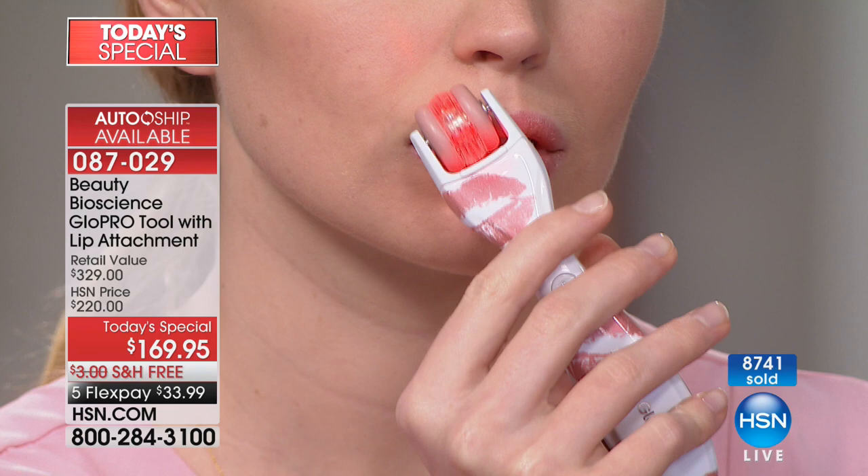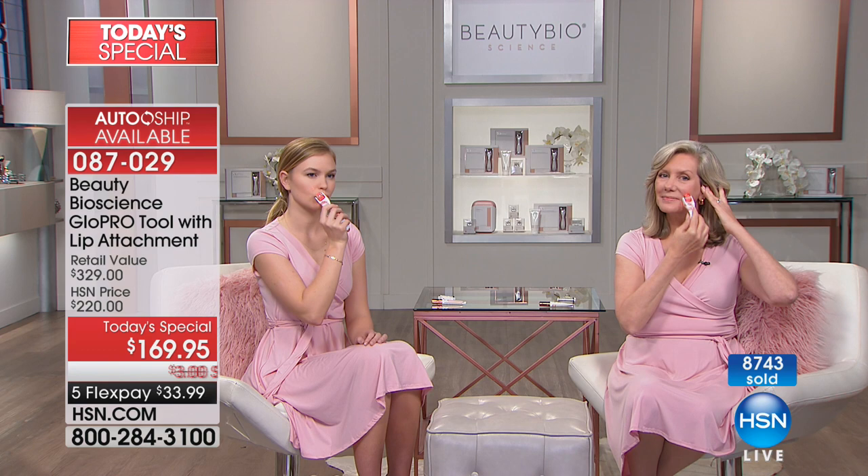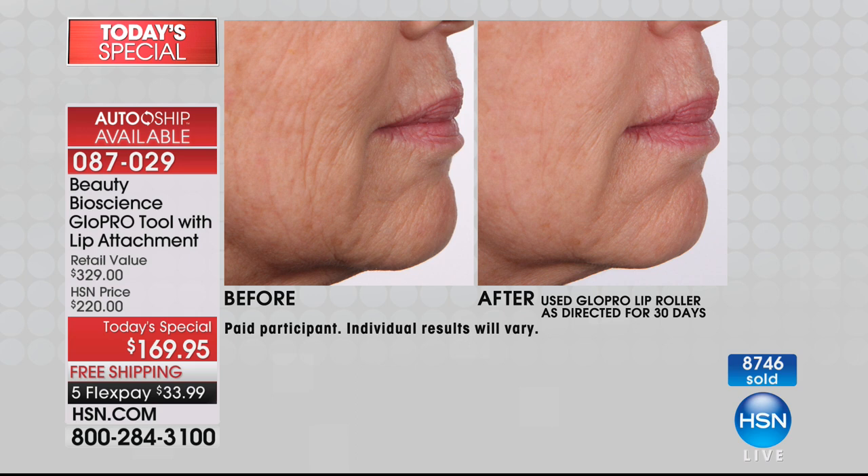20 seconds, 30 seconds — glide that over. Then you put the pout serum on top. Immediate plumping, immediate results. And you are in control. If you want bigger lips, do it longer. If you want bigger lips, put more of the pout on. Robin's doing the face attachment head, which you just saw a moment ago. So use the face on the cheek — look at her cheek. Wow, all those vertical lines plumped. Volume back to the skin.